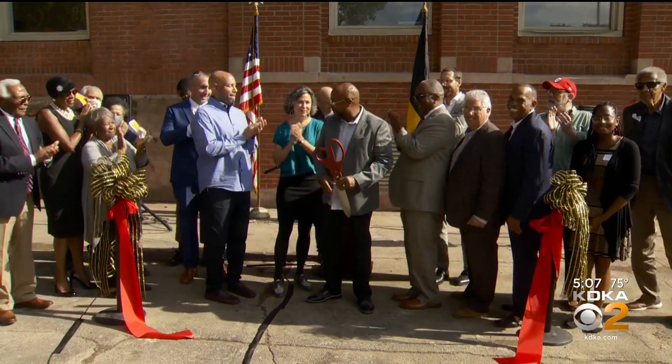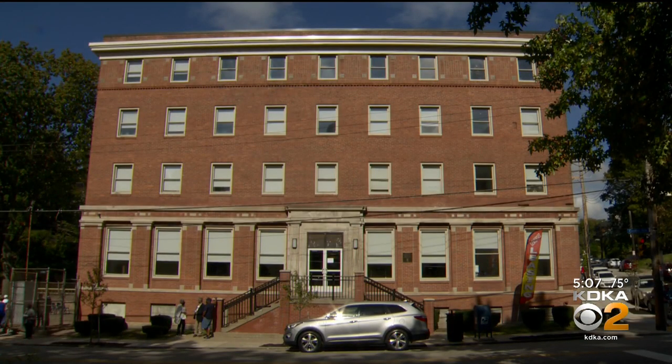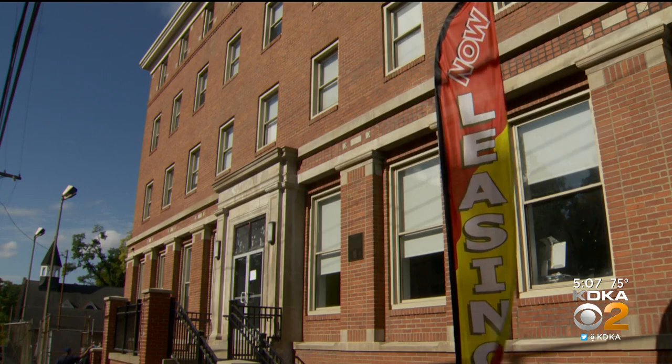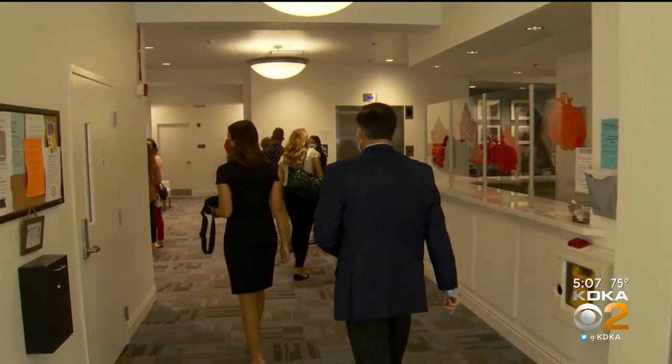The revival of an iconic building in Pittsburgh's Hill District has come to fruition. The Center Avenue YMCA, a 100-year-old building in desperate need of renovation, has been turned into a 74-unit affordable housing complex. The going rate for rooms? Only $412 a month.